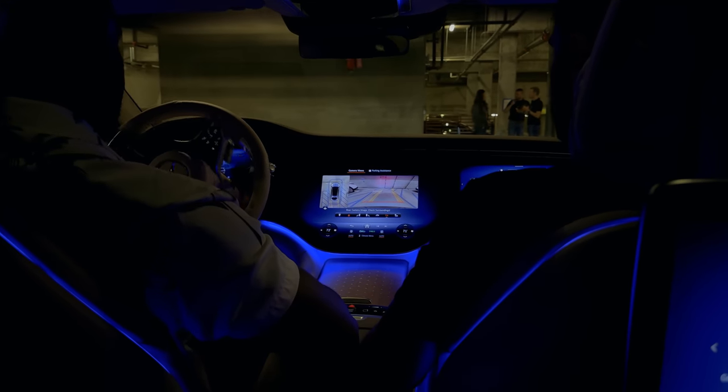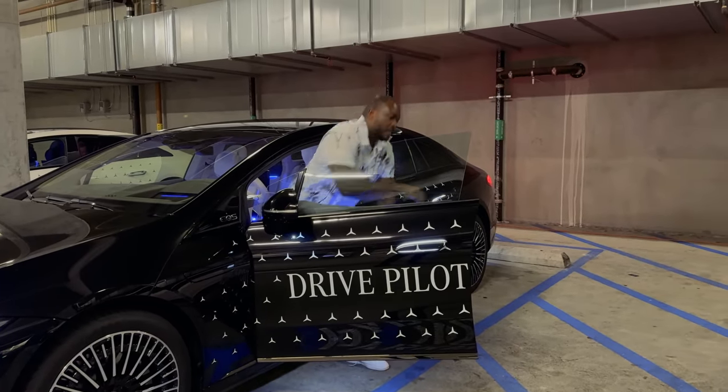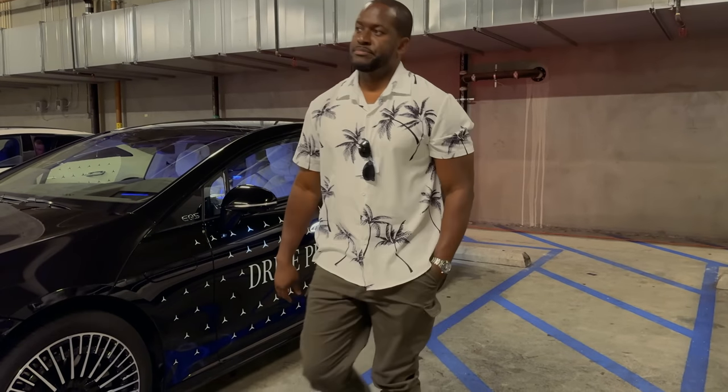Let me know what you guys think about Mercedes level three autonomous self-driving with Drive Pilot. Leave your thoughts down below. And did you enjoy this video that was shot entirely with the iPhone 15 Pro and Pro Max? Let me know.